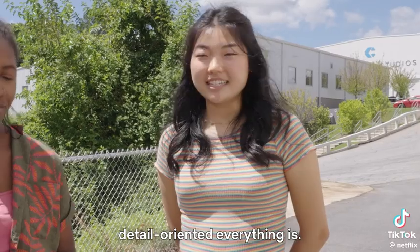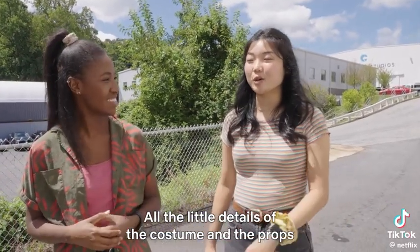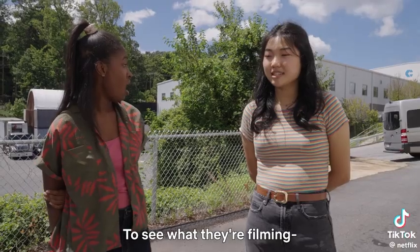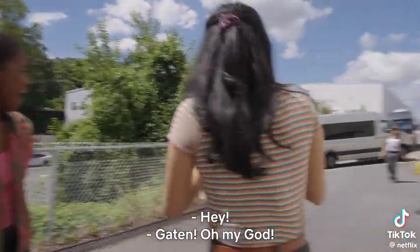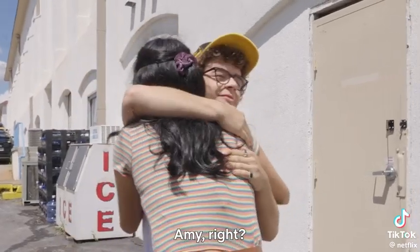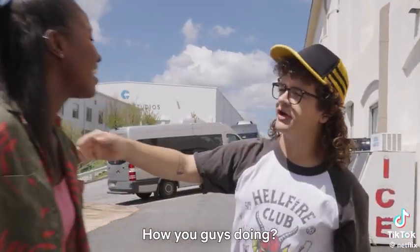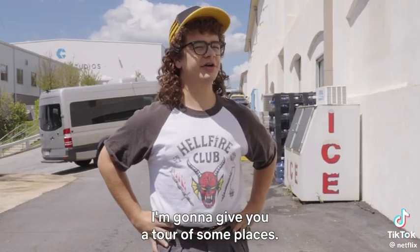All the little details of the costumes and the props. Very nice to meet you. Amy, right? Yes. How are you? Alicia? Nice to meet you, so wonderful to meet you. How are you guys doing? I'm stoked you guys are here. I'm going to give you a tour of some place.